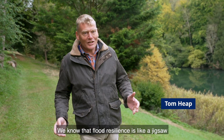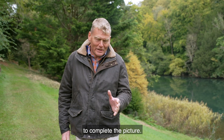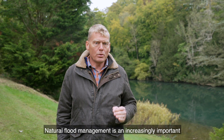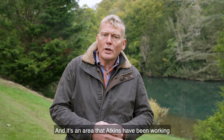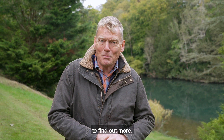We know that flood resilience is like a jigsaw, with many different pieces needing to come together to complete the picture. Natural flood management is an increasingly important part of resilience, and it's an area that Atkins have been working in for over ten years. Louise Beale went to see two of their projects to find out more.